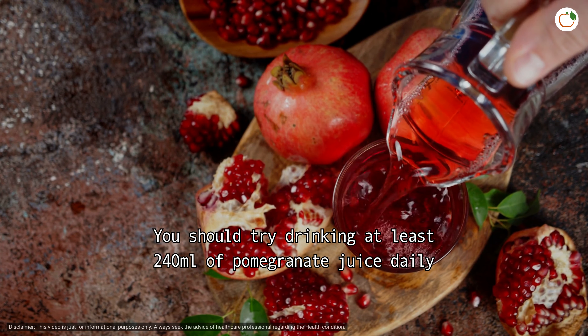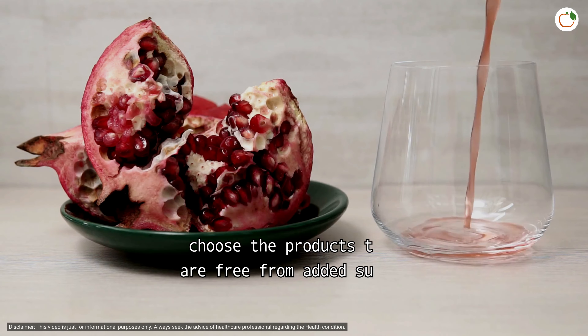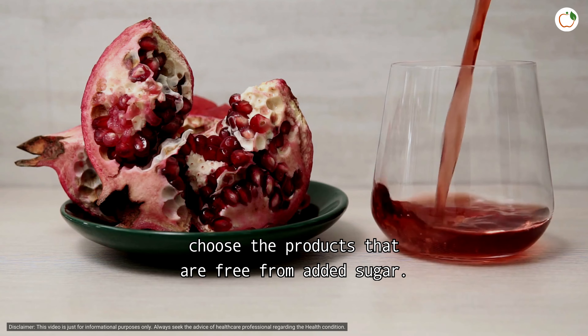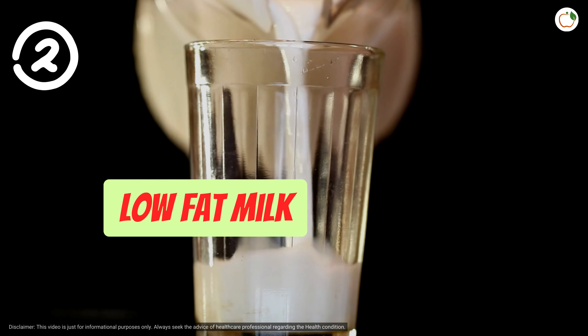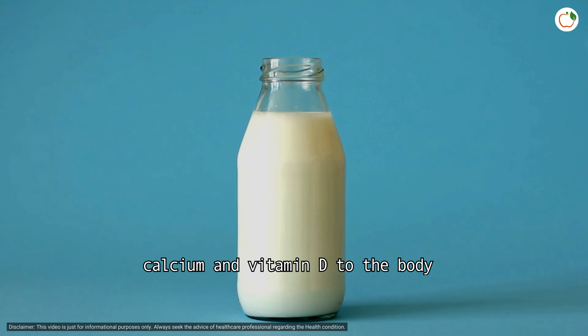You should try drinking at least 240 milliliters of pomegranate juice daily as part of a heart-healthy diet, but always choose products that are free from added sugar.